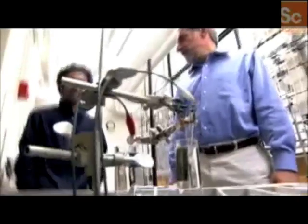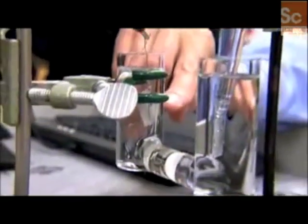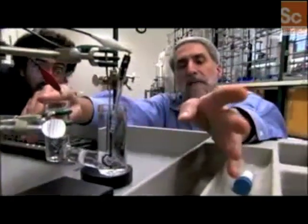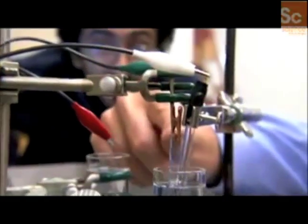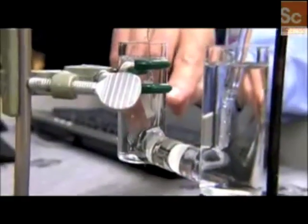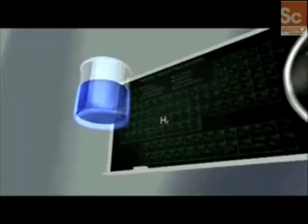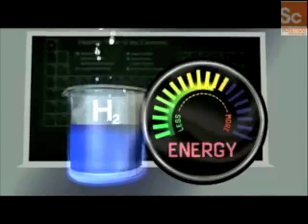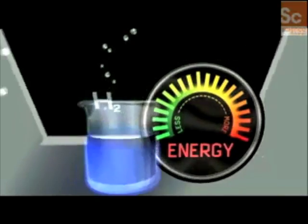Look at that — you can see bubbles coming over there and that's hydrogen. On this side we have hydrogen, on this side we have oxygen. The science we developed is actually an old science. When you were in school, a teacher put two electrodes in water and passed electricity through them to make hydrogen and oxygen — that's called electrolysis. Electrolysis is high school science.